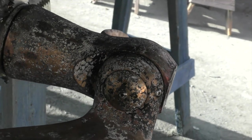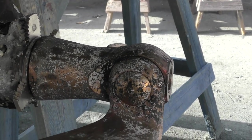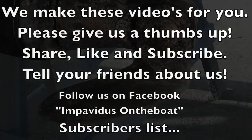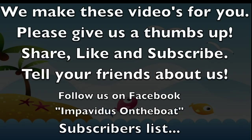We hope this video has been of use to you. Next time we'll be looking at propellers — antifouling them or not antifouling them, and their different types. We make these videos for you, so please give us a thumbs up, share, like and subscribe, and tell your friends about us.